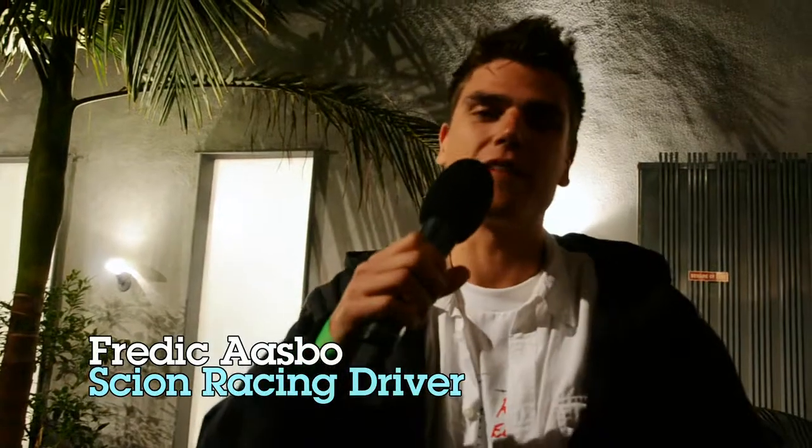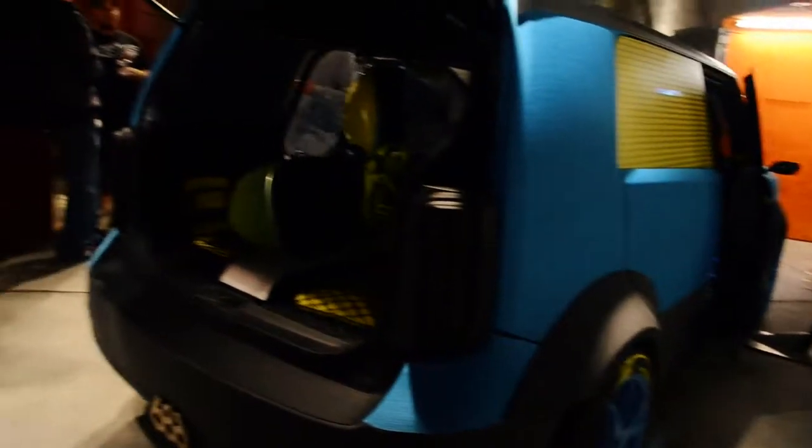This is Freddy Gospo. We're at the Scion IQ Pre-SEMA party, and you're watching the D-Sport DVD.